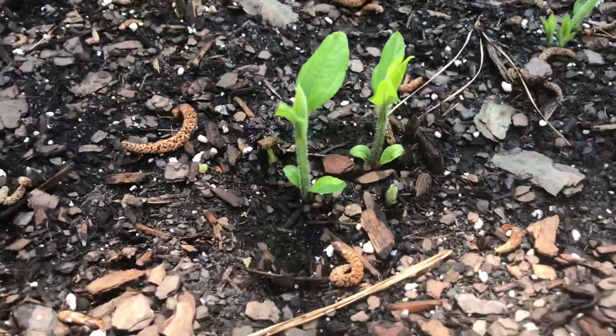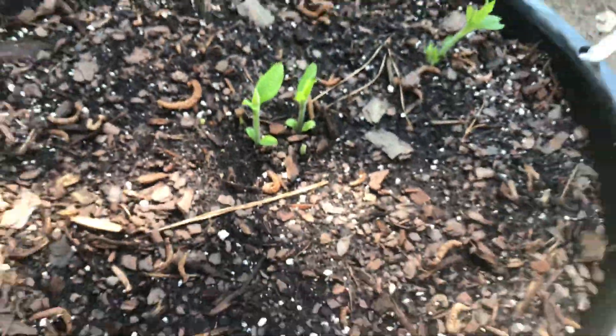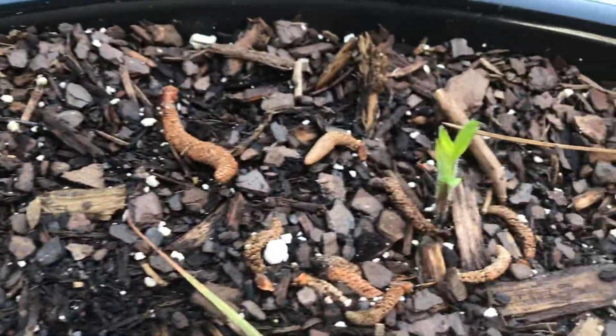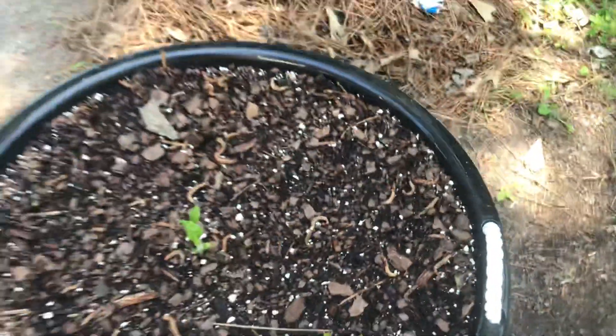Look how tall they are getting. Isn't that exciting? It is for me. You can see the little fuzzy on them. Here's one more, and here's the other one. There's one little one there, there's some there, there's some there. I think I see something coming up there. They're probably going to be popping up all over the place. I've moved them to right here in front of the slab.